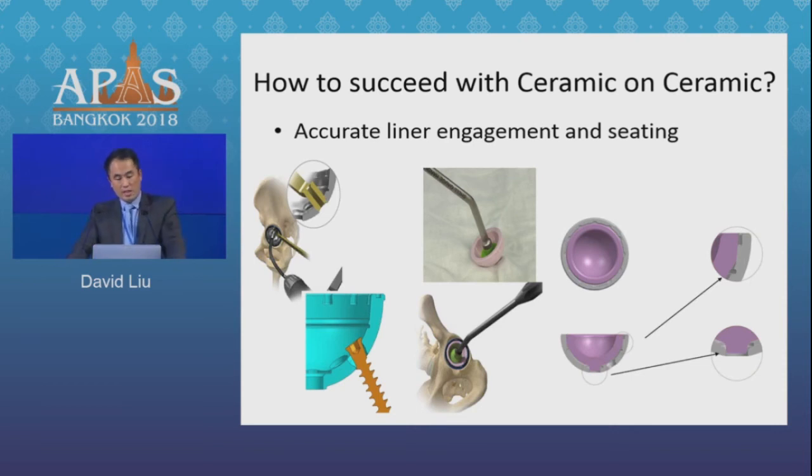Before you impact your liner, make sure that it is symmetrically engaged. One particular trap is that with the thinner shells we're seeing now to accommodate large head sizes, it's very easy when using screws to have a prominent screw head — so make sure it is recessed by being coaxial to the screw hole, otherwise you will damage the liner as you impact it. Also get a circumferential view of the cup to confirm the liner is symmetrically engaged before impacting.